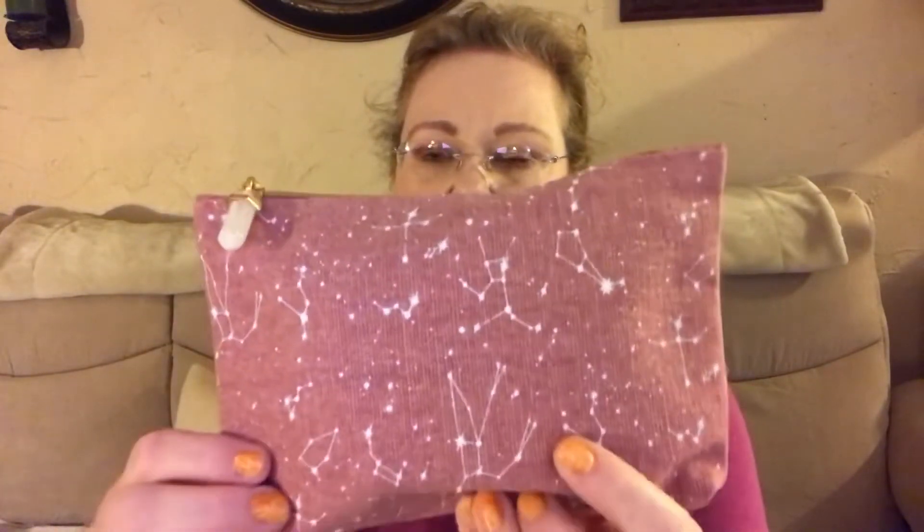That is a really pretty bag — kind of weird to have 'Celestial' on a mauve bag, but it's really pretty. It's like a canvas-y bag with a crystal Ipsy zipper with a gold actual zipper pull.